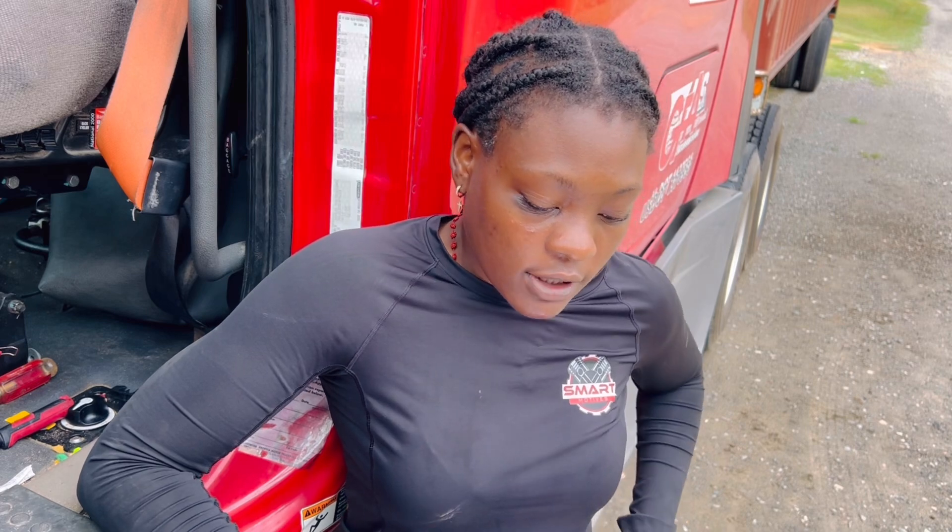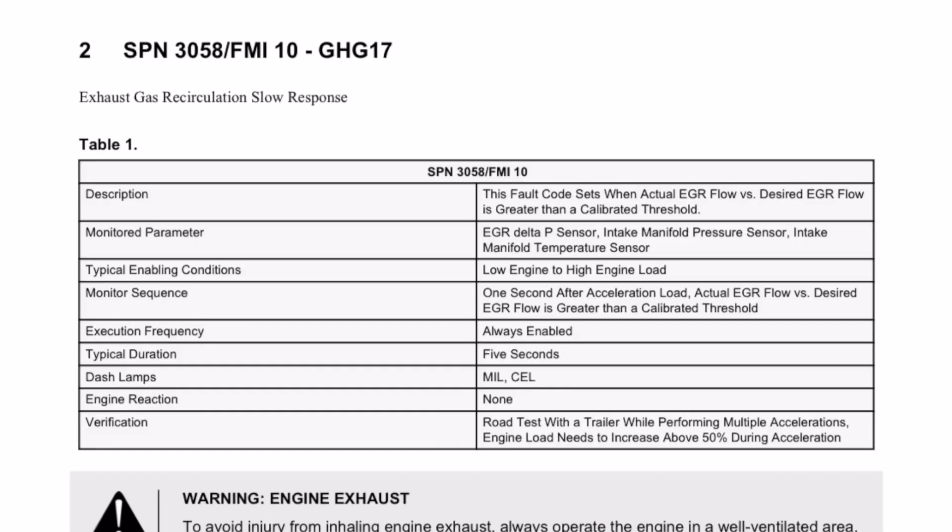The fault code sets when actual EGR flow versus desired EGR flow is greater than a calibrated threshold. The sensors we're going to monitor are the EGR Delta P sensor, the intake manifold pressure sensor, and the intake manifold temperature sensor.